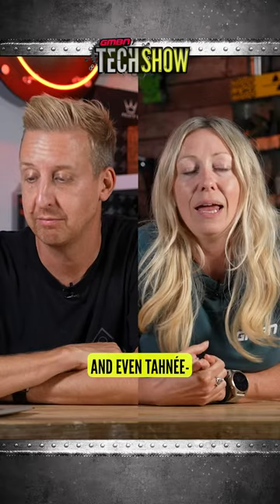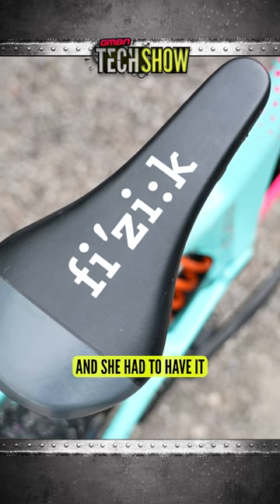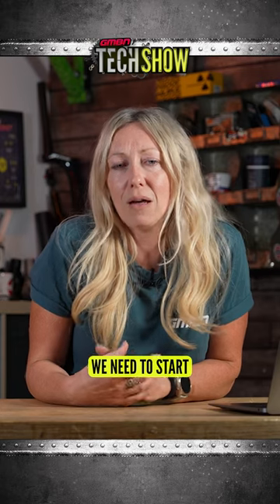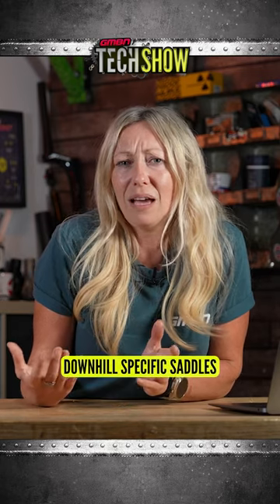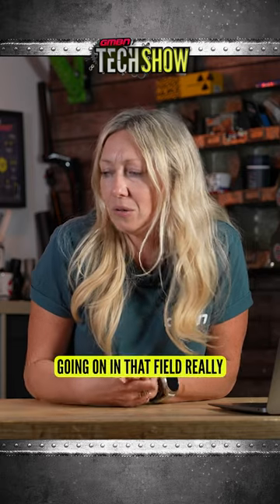It's got a short back end, and even Tane — the saddle she's running is actually a custom that she had made so that it was narrow enough to stay out of the way. I feel like we need to start thinking about downhill-specific saddles in the near future, because there's not much tech going on in that field really.